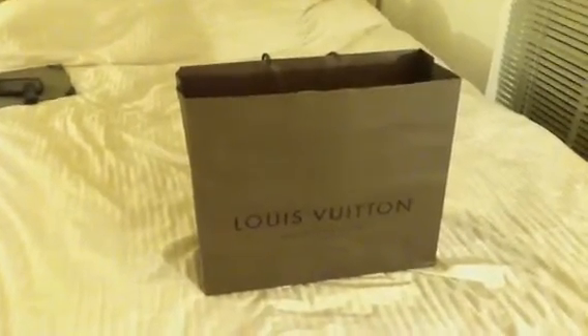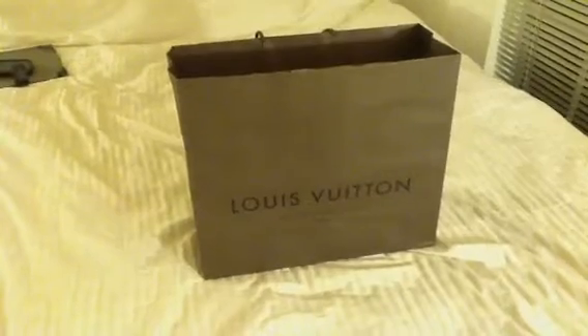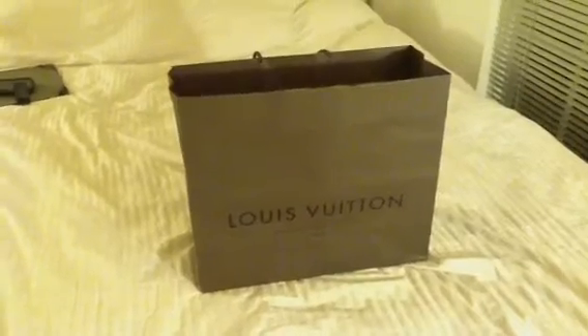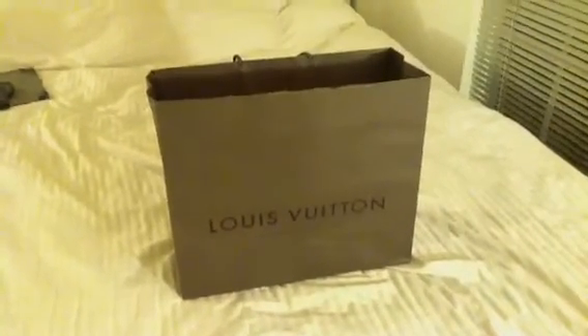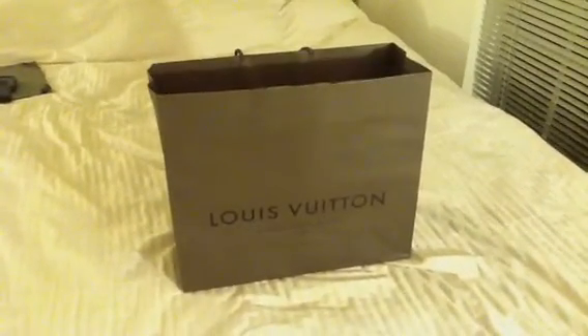Okay guys, this is Heather again. As you know, I recently did a Louis Vuitton haul on a pair of shoes, the Oxford Flats in the Rouge Favise color. I was in there and was originally eyeing another pair. So, this is a Louis Vuitton haul for shoes, and I'm going to show you that other pair because I did finally pick them up.